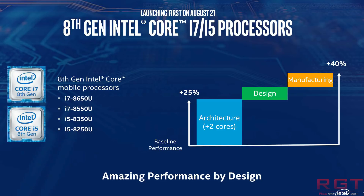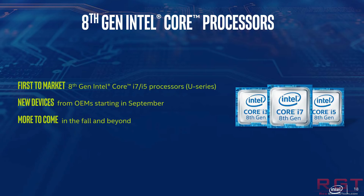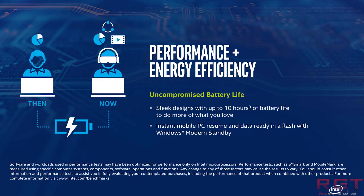So you may ask yourself: why is it known as i9 then? Well, apparently this particular processor is overclockable, which is fairly unusual for mobile. And what's really interesting is all of these processors are listed as 45 watts.